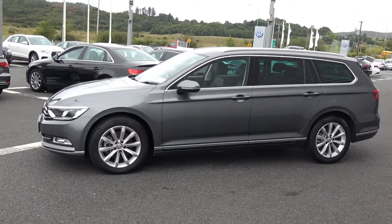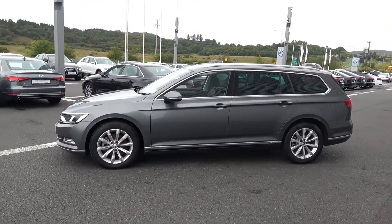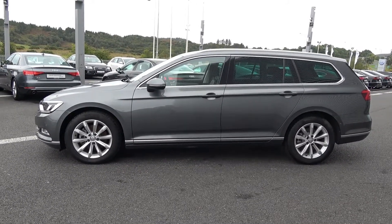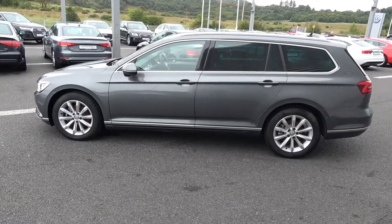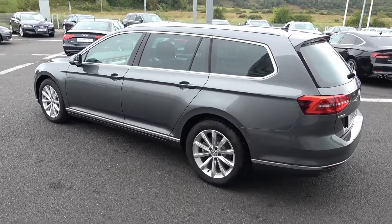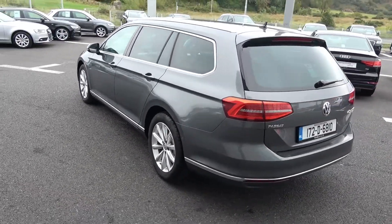Your features include LED daytime running lights, front and rear parking sensors with your Park Pilot. The vehicle is complemented with 17-inch multi-spoke alloys, colour-coded electric heated folding wing mirrors, chrome roof rails, chrome trim exterior, tinted privacy glass to the rear, and LED tailgate lights.